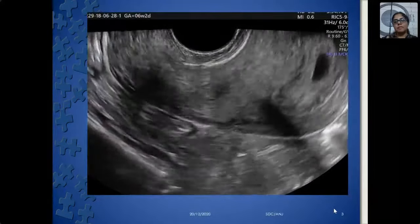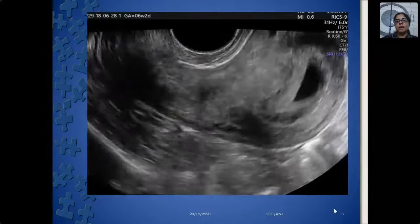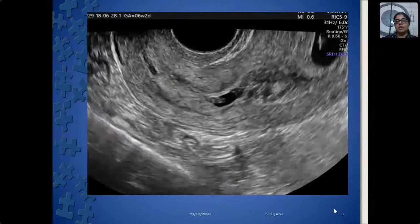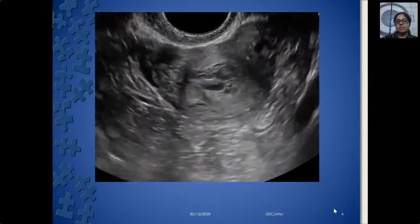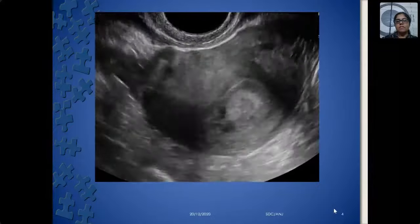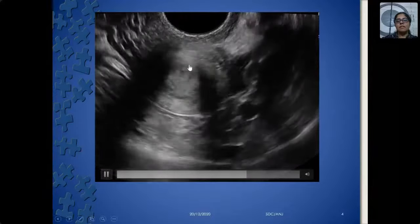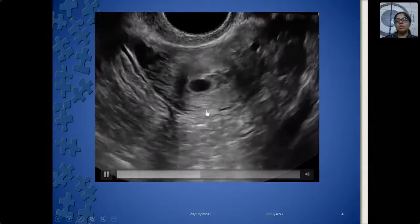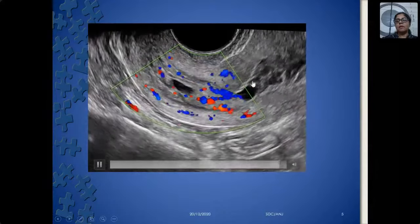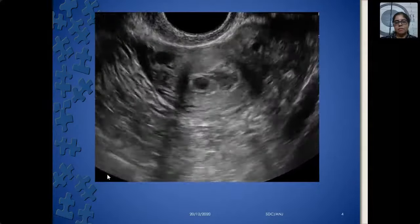We'll start with early pregnancy and then move to the second trimester scan. This was an IVF conception at six weeks, two days. In IVF pregnancies there are multiple pregnancies expected. On a transverse scan you can see two sacs in the fundus. As you come down toward the cervix, you can see more sacs — something is seen here and here. This is not a Nabothian cyst in the cervix; it is definitely a sac, confirmed by the peritrophoblastic, peridestational flow around it. This was a pregnancy in the cervix.